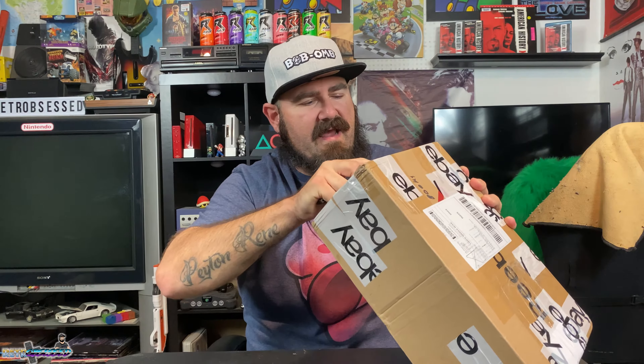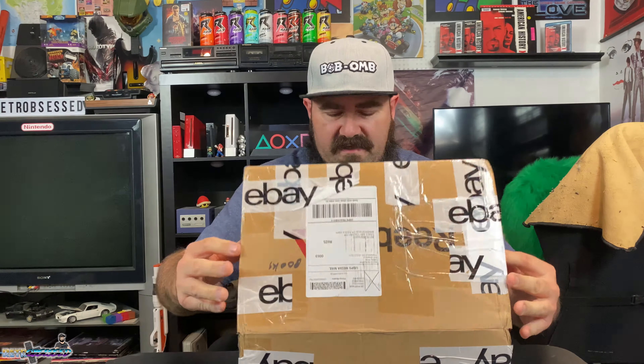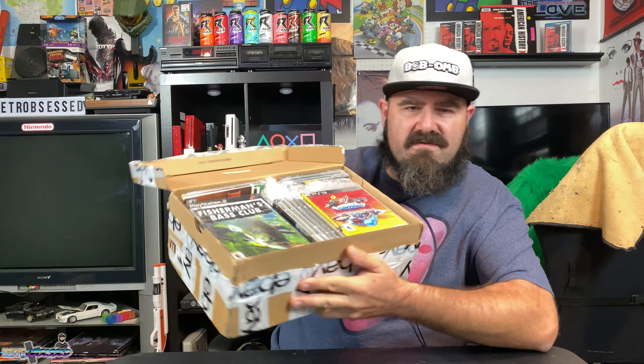We're going to open it right up. It looks like at one time this was a Reebok Hydrosuris shoebox. You guys are watching this firsthand at the same time I am, so I have no idea what's in here. I can see a massive amount of stuff — very well packaged. Looks like a whole bunch of video games in there.